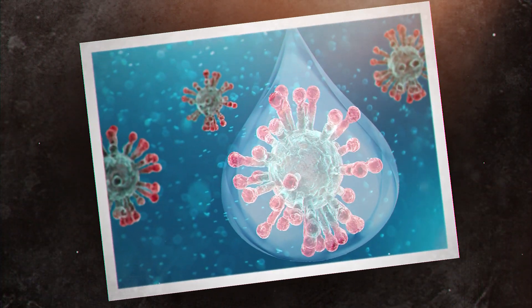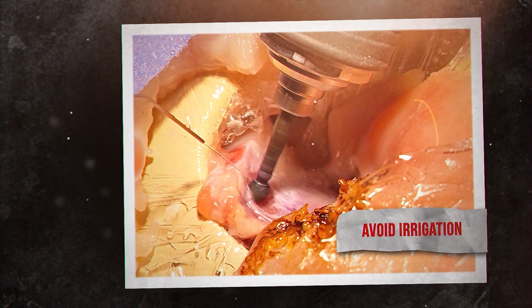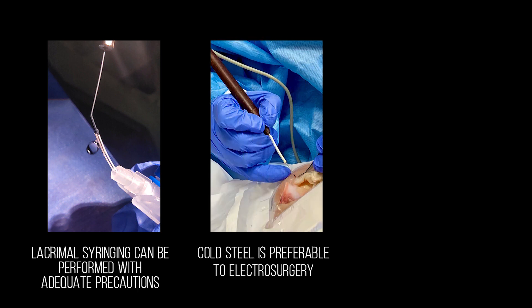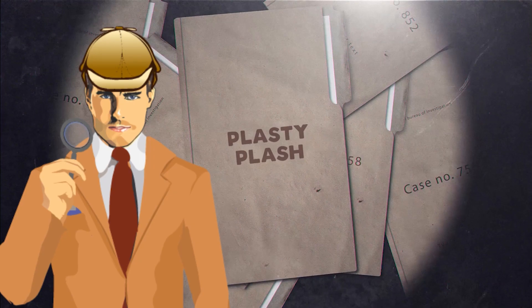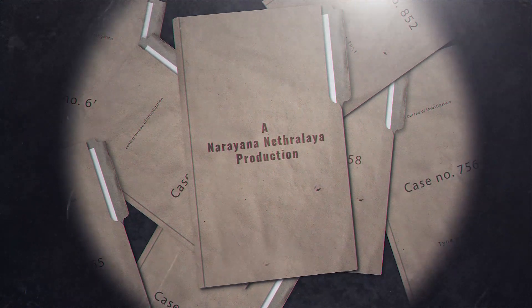We thus advise minimizing drill use as well as avoiding irrigation and using slower speed settings on the drill. Hence, we can safely perform lacrimal syringing, we prefer cold steel instruments as opposed to electrosurgical ones, and drilling with or without irrigation is to be minimized or avoided. That's all from team NN with regards to our oculoplastic basic science experiments.